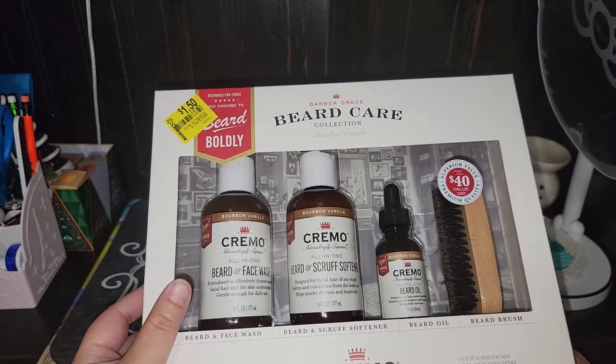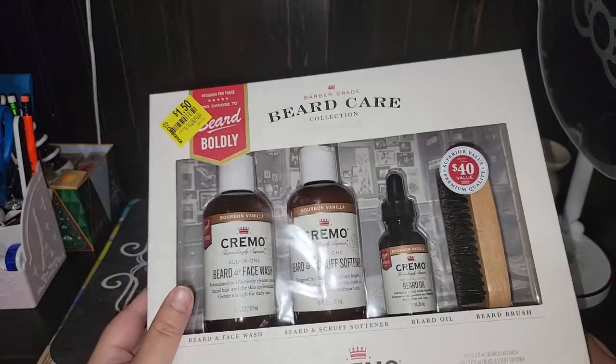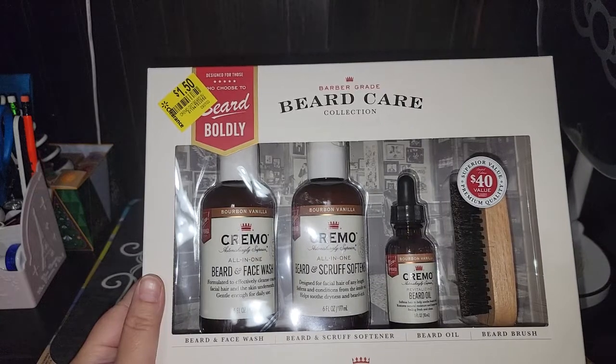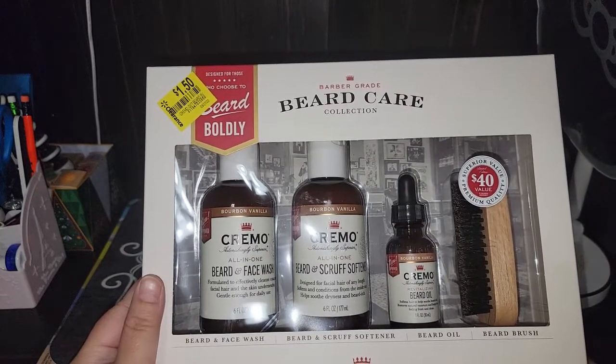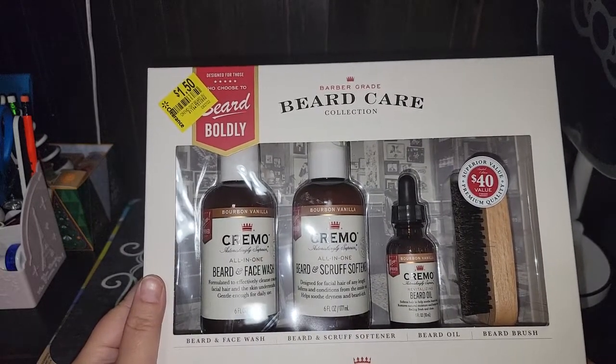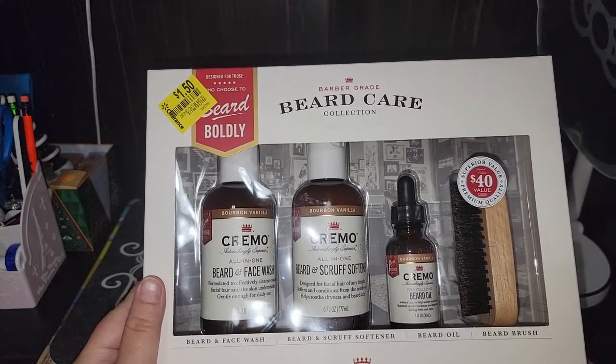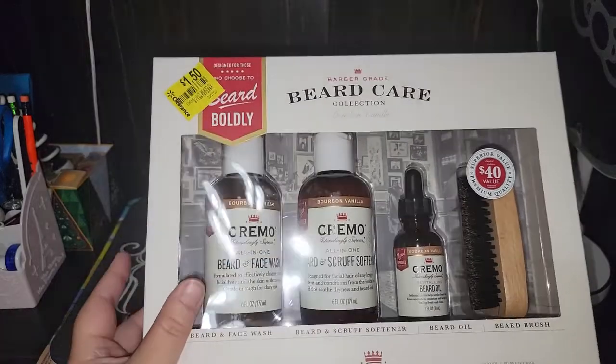I got four of the Cremo brand. I paid $6, but I got back $9 for buying them.